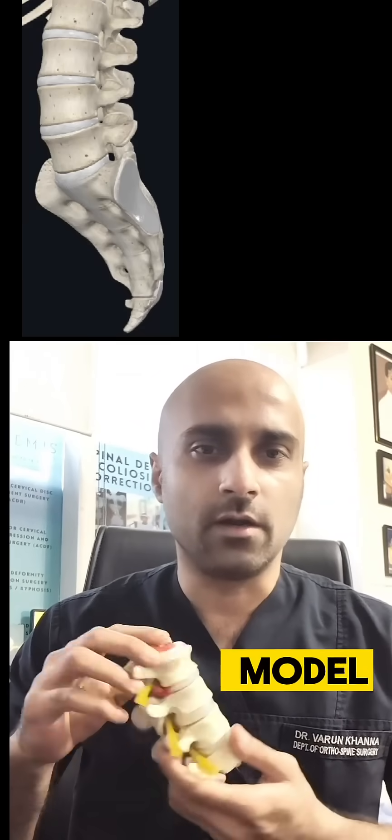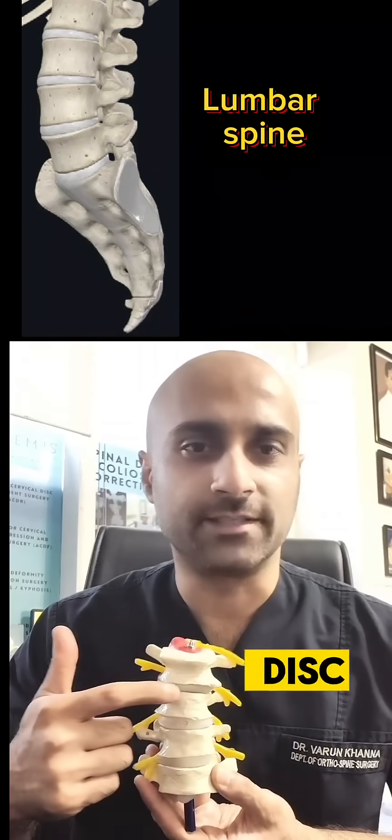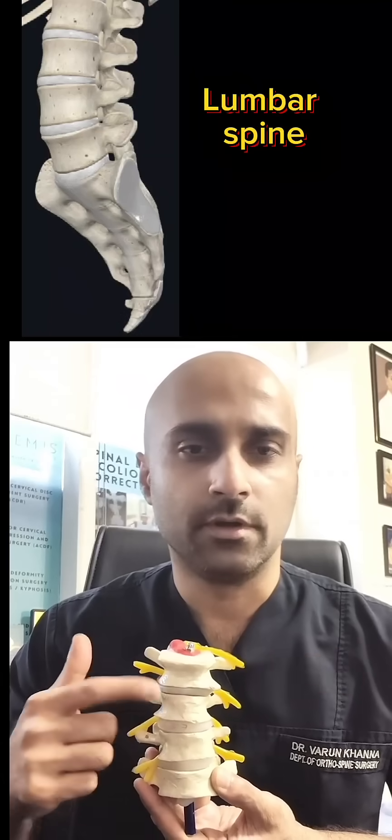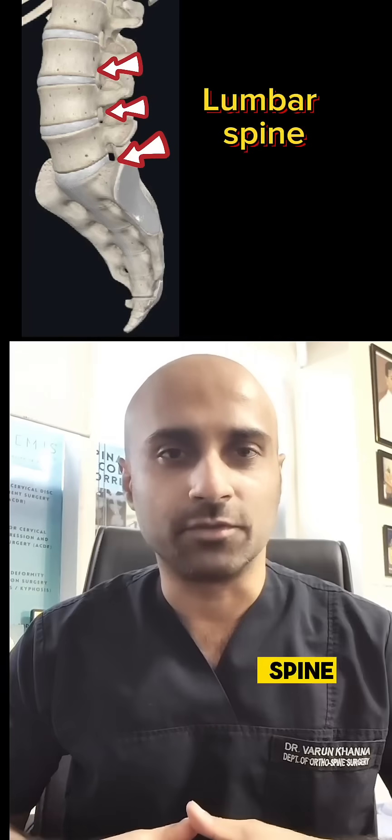If you see this model of a lumbar spine, between any two bones there is a disc like structure — bone, disc, bone. This disc acts as a shock absorber and it helps to protect the nerves coming from the spine.